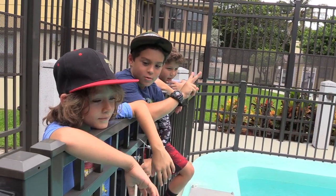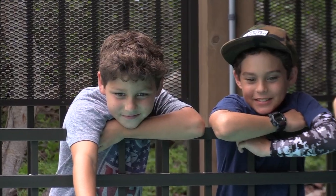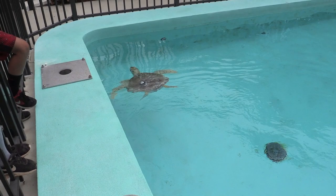How long do you think she can hold her breath? Two hours. Nice job. We also welcome summer camps and different scout organizations and various other groups.